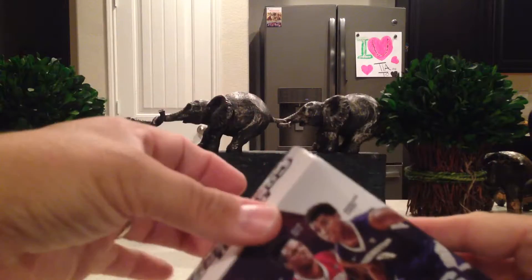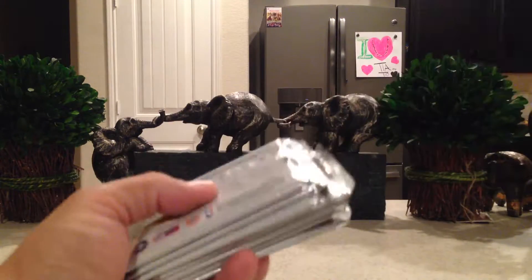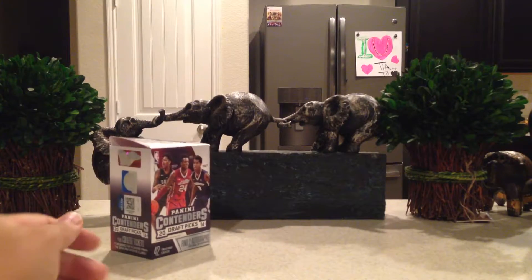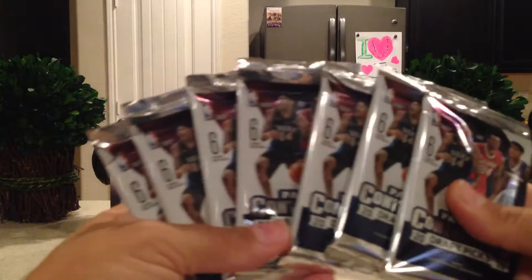I already have a couple of autographs from this set, so that's why it piqued my interest a little bit. Okay, box is empty. There are seven packs inside, so let's go ahead and start with pack number one.